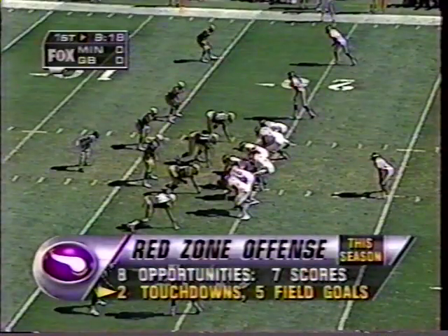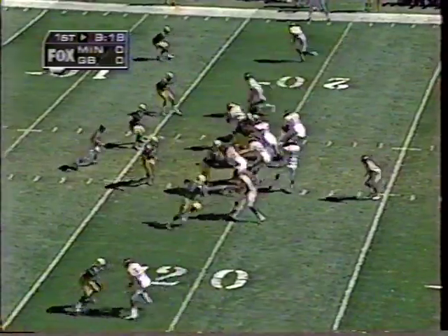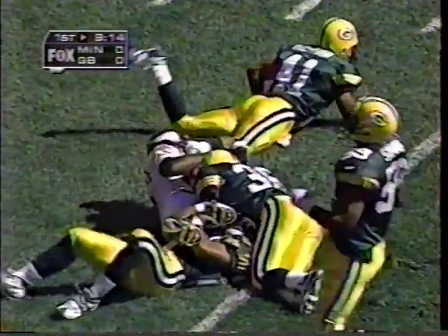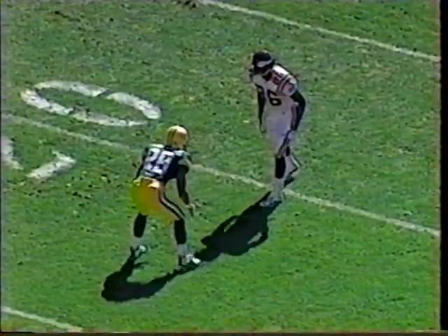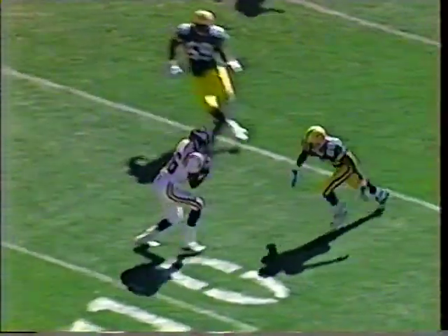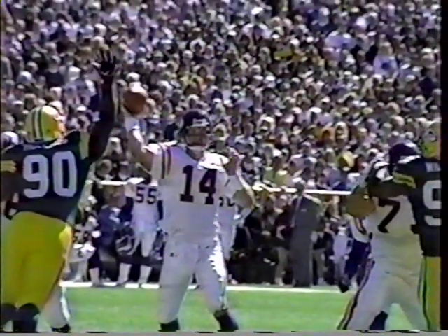Jake Reed — that was it. One elbow doesn't equal anyone stopping him. Jake Reed is so big that he's tough to bump. You come up and bump him and then he can give you a move or he can run right through you. And when he does catch the ball, he's still no bargain when you go to tackle him.